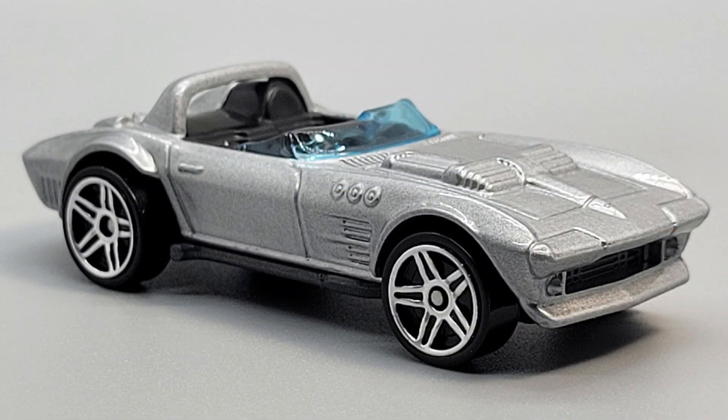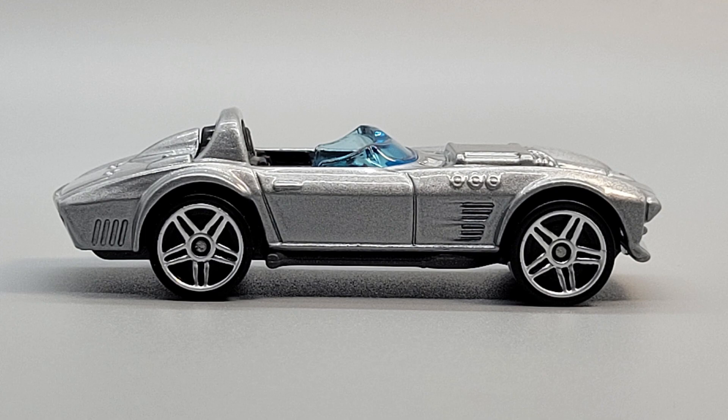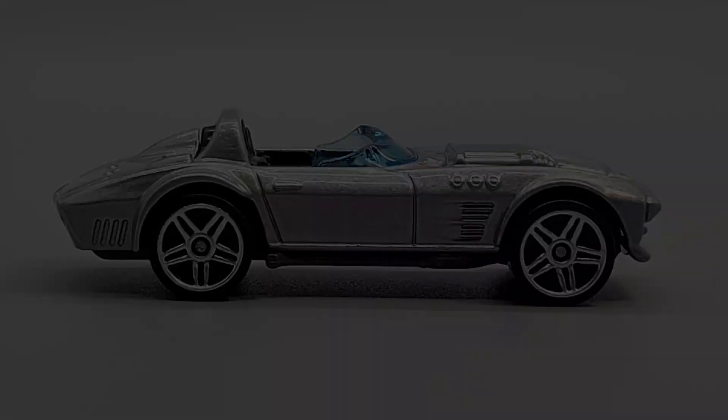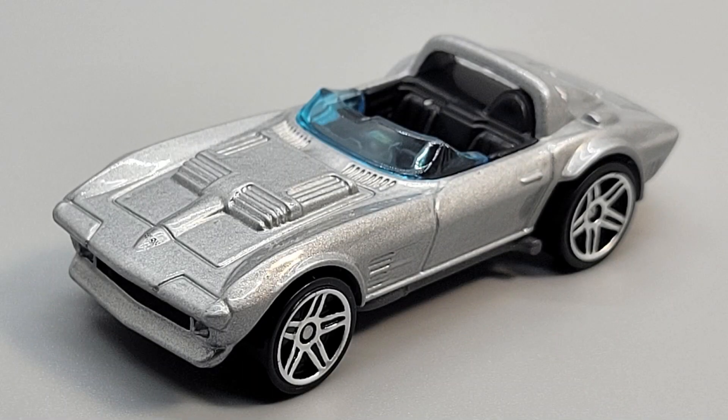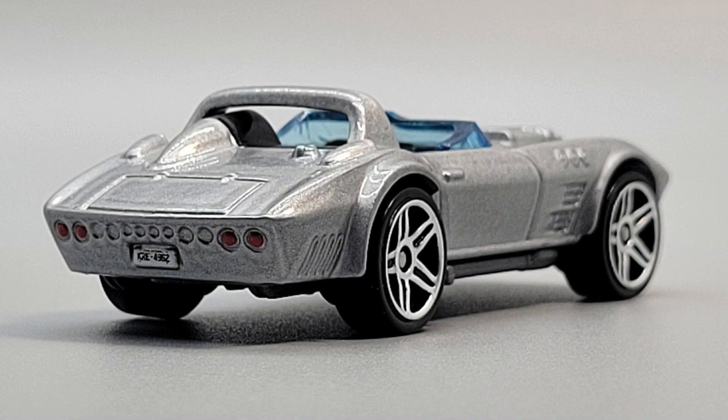Finally, we come to the Corvette Grand Sport Roadster. This is one of the cars that Brian, Mia, Vince, and Dominic were going to steal from the train in Fast 5. The Grand Sport is one of the most valuable and collectible models of all Corvettes, since only five were ever made. All five are still in existence, by the way.